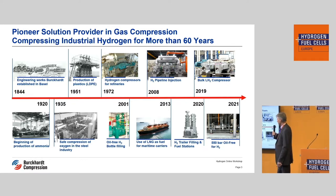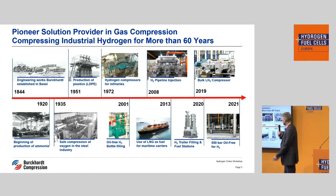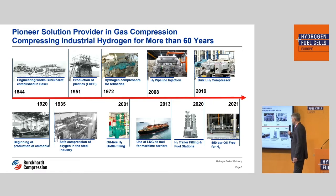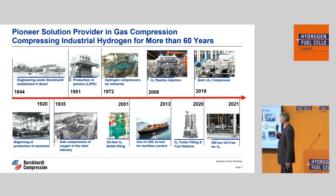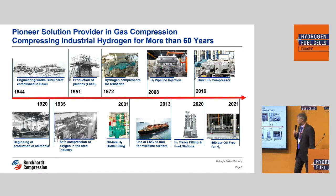We started our business in 1844, and important for hydrogen and big volumes: back in 1920 it started with ammonia, and already at that time more than hundreds of bars were compressed. You can see during the history: in 1951 we started to compress LDPE at already over 1,000 bar. There is still one compressor in Leuna in Germany from the 1960s compressing 1,200 bar, still working nowadays. Very important is that in 2001 there was a compressor at Höchst in Frankfurt which is oil-free hydrogen at over 200 bar — I will come back to that example later.